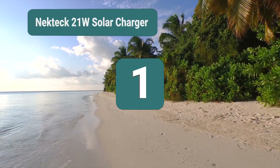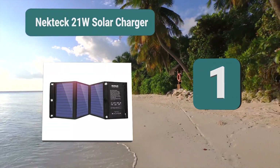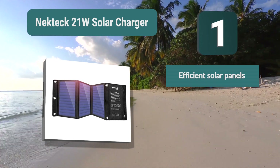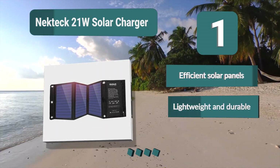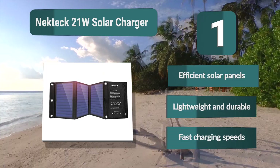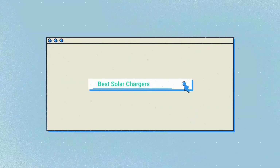Number 1: Nick Tech 21 Watt Solar Charger for iPhone and Android. It delivers 21 watts of power with a conversion rate of 21–24 percent, which is one of the best on the market, providing enough power to easily charge two devices at the same time. Key features: efficient solar panels, lightweight and durable, fast charging speeds.